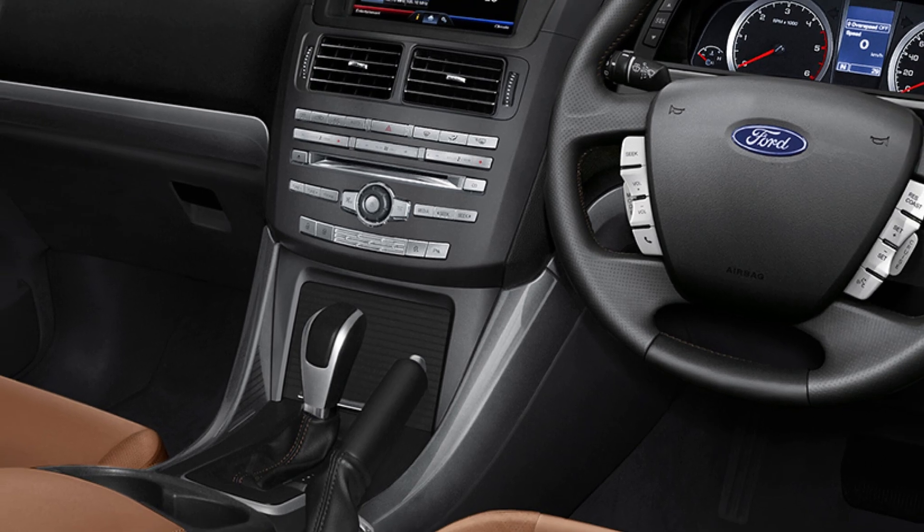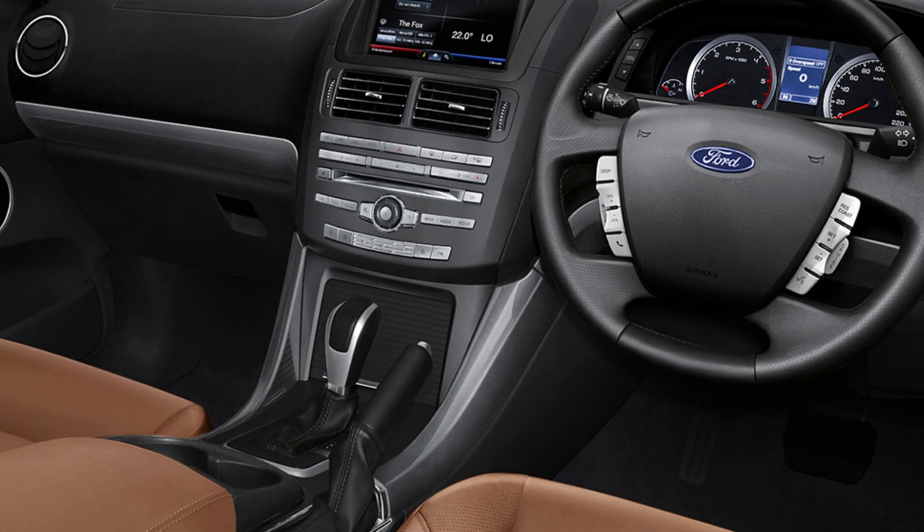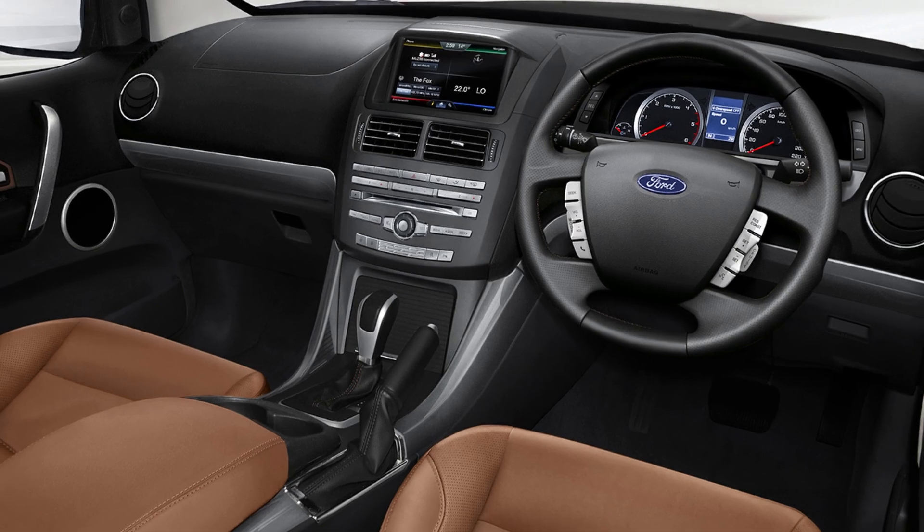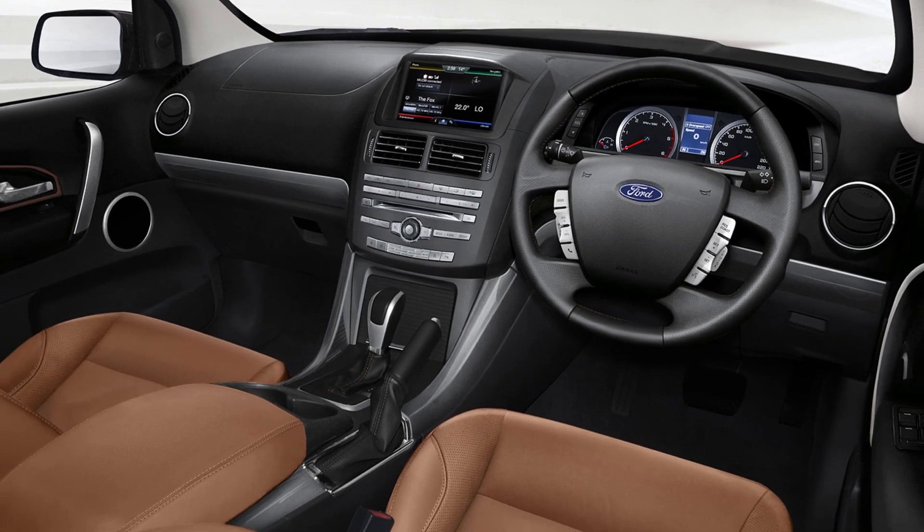Step inside, and you'll find a luxurious and tech-savvy interior. High-quality materials, comfortable seating, and a spacious cabin make every ride enjoyable.